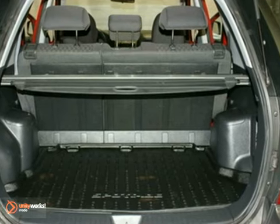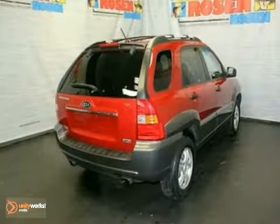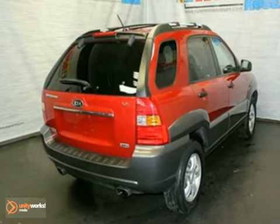Look around the road and you'll see lots of Kias, many with hundreds of thousands of miles on them. That's because Kias are known for durability, longevity, and a low cost of ownership.